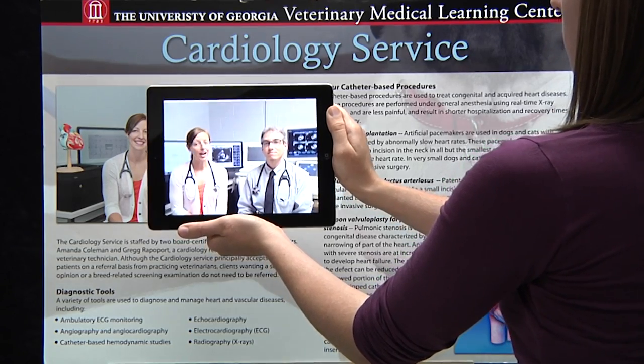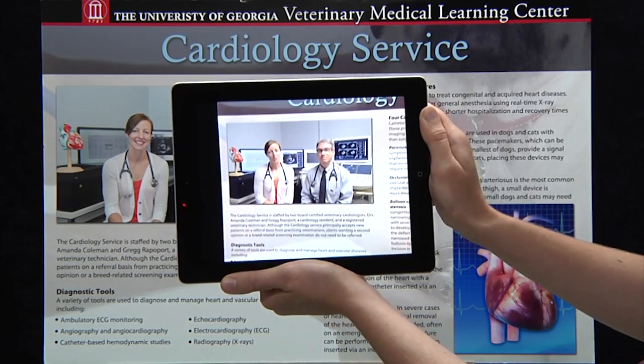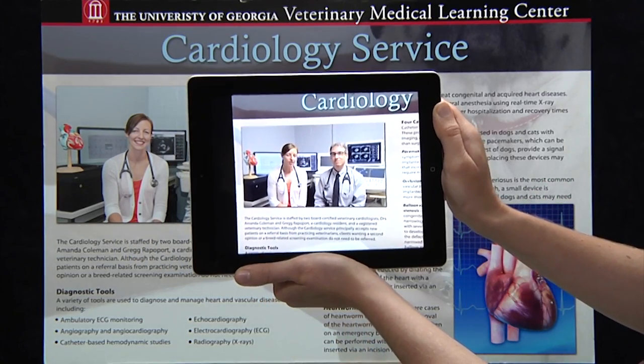Our service utilizes a variety of diagnostic tools to evaluate our patients, including echocardiography or cardiac ultrasound, which allows us to evaluate...